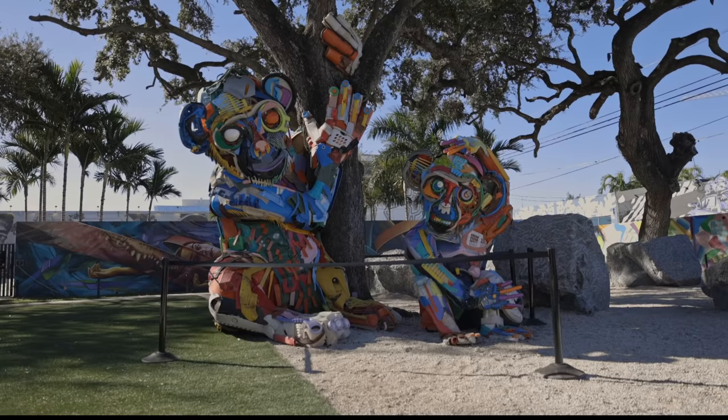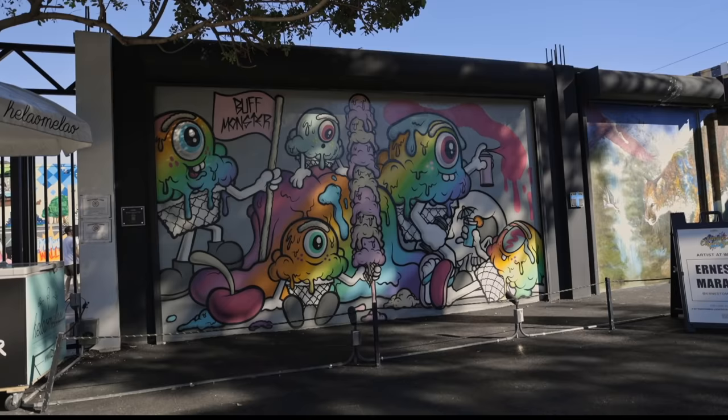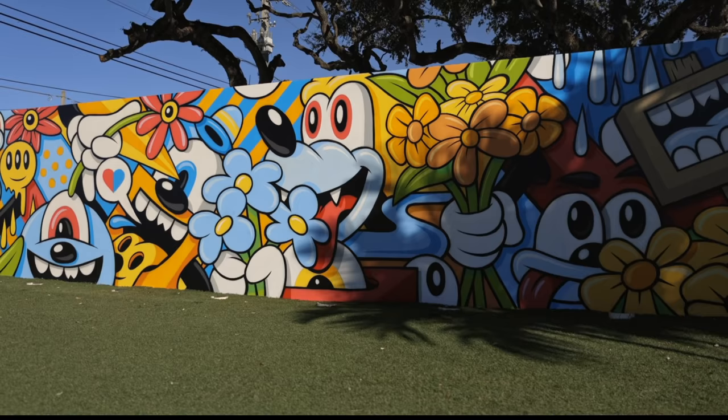Alright guys, we just got to what might possibly be one of my favorite museums — it's called Super Blue. It's an immersive museum that has curated art from various different artists. This is supposed to be a very good location for anyone who wants to take photos and capture content, so I'm really excited to get in there and take a look around. Come on in!